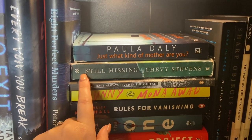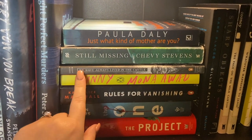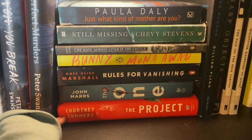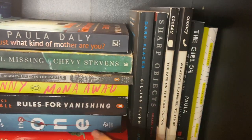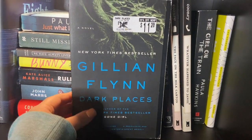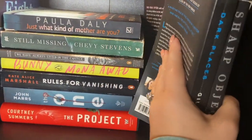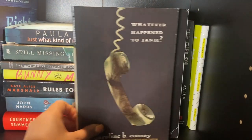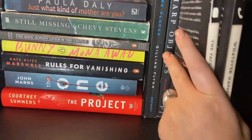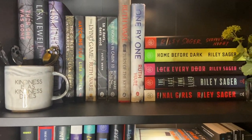I have Paula Daly, What Kind of Mother, Still Missing by Chevy Stevens — these are some more not as well-known thrillers. We Have Always Lived in the Castle is more of a horror book. We have Bunny by Mona Awad, Rules for Vanishing by Kate Alice Marshall, One by John Marrs which I really loved, and The Project by Courtney Summers which unfortunately was kind of a disappointment. Then we go over to some of my favorite thriller authors — this is Gillian Flynn. Dark Places — so good, it's by the author of Gone Girl. Gillian Flynn is really what got me into thrillers. One of my favorites is Sharp Objects. Then I have What Happened to Janie and The Face on the Milk Carton — this is the first one and this is the sequel, a really creepy series. Girl on the Train by Paula Hawkins. So again, these are some of my adult thrillers with a little mix of YA and some horror.